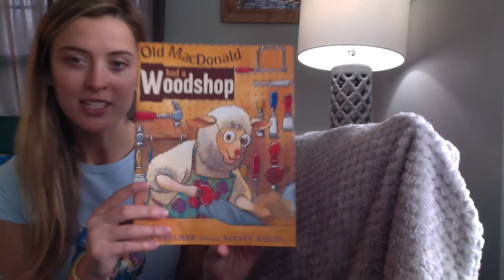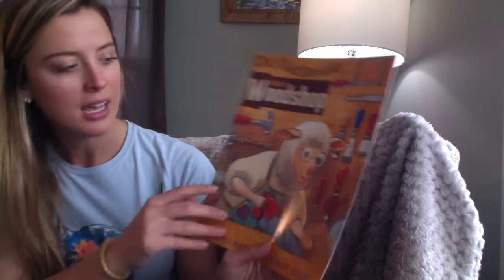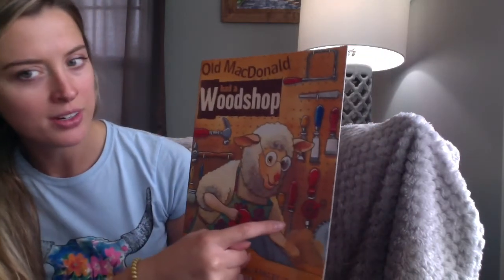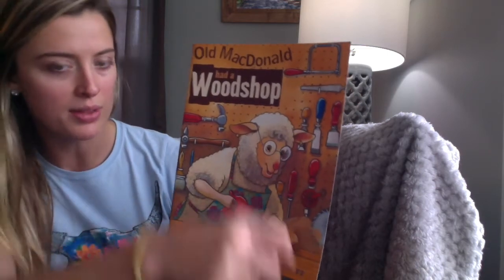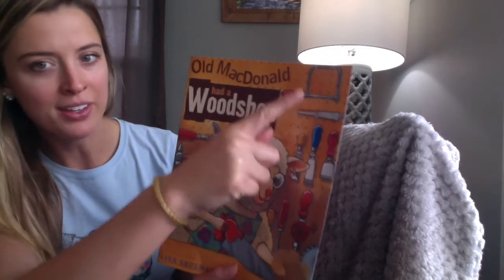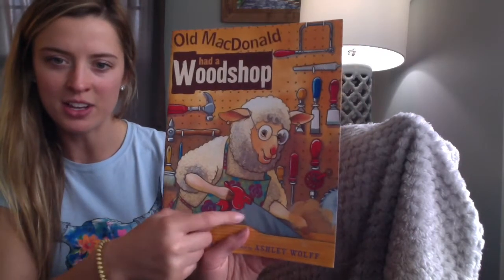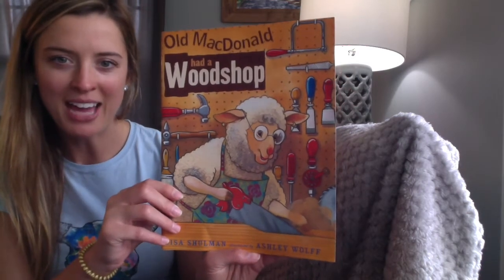So you're gonna enjoy this, and look — oh my gosh — look at the illustrations. What do you see? I see a hammer, I see a screwdriver. This is another old-fashioned type of drill. They would spin it around that wheel. Chisels, file, and a saw. And here's another saw that she's using right there on the piece of wood. Old MacDonald Had a Wood Shop is by Lisa Schulman and illustrated by Ashley Wolf.